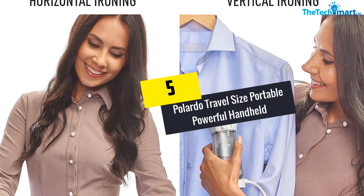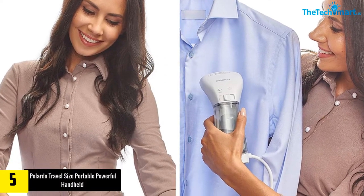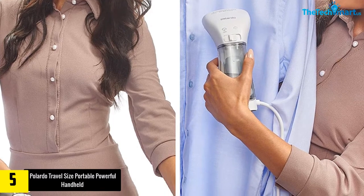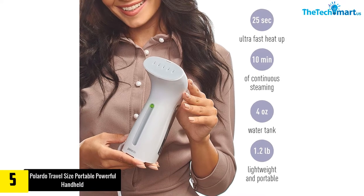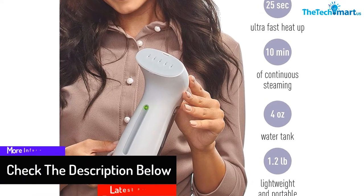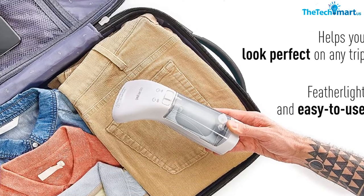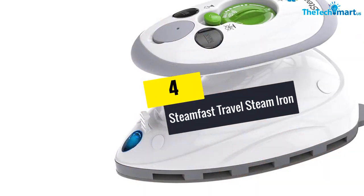Starting at number five, we have the Polardo travel size portable powerful handheld. When you are about to go on a business trip, you need to bring a travel iron that allows you to iron and steam your clothes so you look good. The Polardo travel size handheld mini iron steamer can be used at any angle without worrying about water leakage, and more than keeping your clothes wrinkle-free, it efficiently disinfects and sanitizes your clothes or hotel bed sheets.